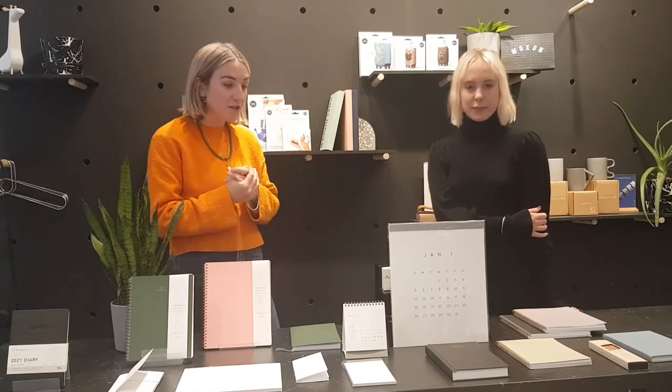We're here today to talk you through our latest brand that has landed at Boxon. It's the US-based stationery brand called Appointed. They have a really clean design aesthetic, inspired by Japanese and Scandinavian design — everything is really functional. All their products are made in the US. We're just going to talk you through a few key pieces so you can get an idea.